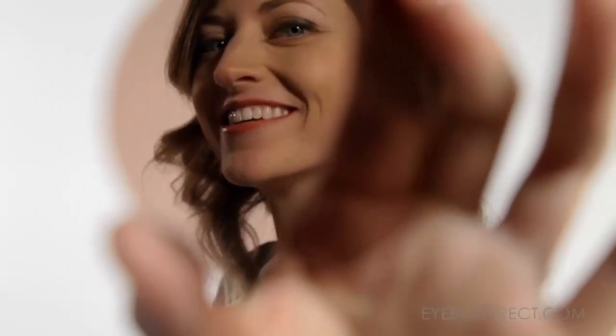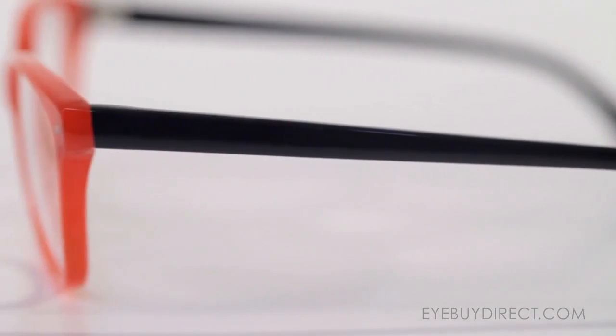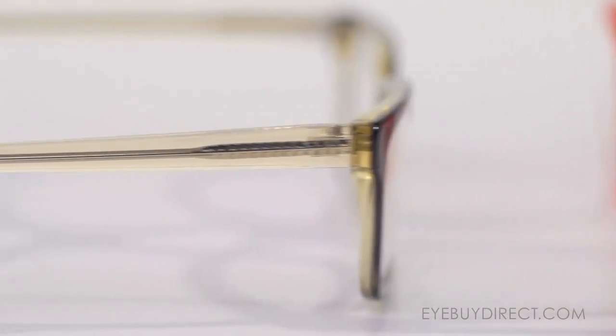Hi there. Today we're going to talk about coating. Coating is really important if you want to improve the durability and comfort of your glasses. Every frame that you buy at iBuyDirect.com is going to come with anti-scratch coating. These are going to keep your glasses looking nicer, longer. But there are many other options to choose from. Let's look at a few.